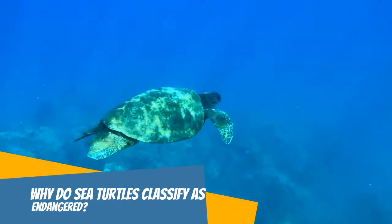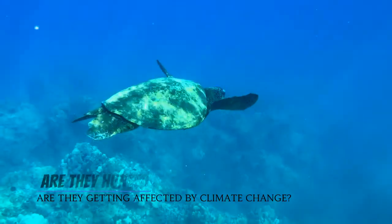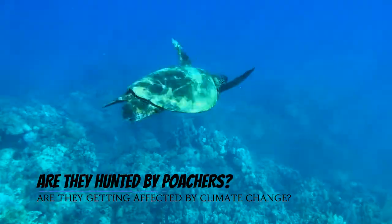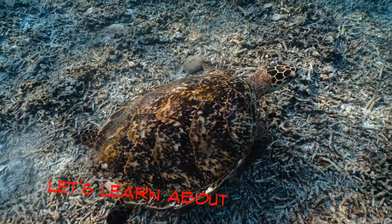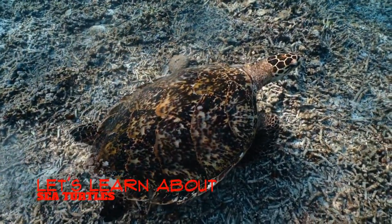Why does this type of turtle classify as endangered? Are they hunted by poachers? Are they getting affected by climate change? In today's video we will be answering that question. But before we do, let's learn a little about sea turtles.